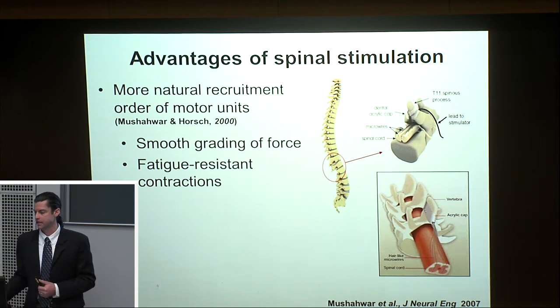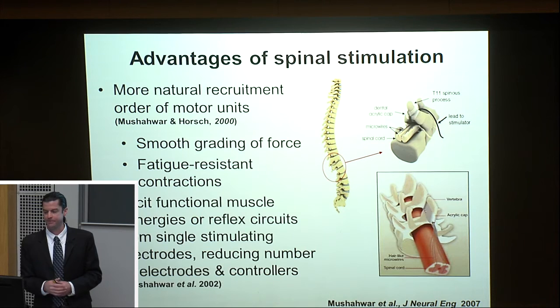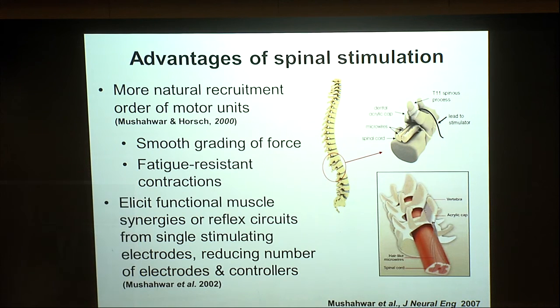Vivian has also shown that stimulating within the lumbar cord can evoke robust stepping synergies in the hind limbs. With only two electrodes per leg, she can evoke stance in one leg and swing phase in another. From a BCI perspective, control signals can be much simpler if you're able to activate functional synergies from your stimulating site. We were eager to find out what activity we could evoke in the forelimb — would we need to activate all eight or ten muscles individually, or could single spinal stimulation sites give us a full movement?